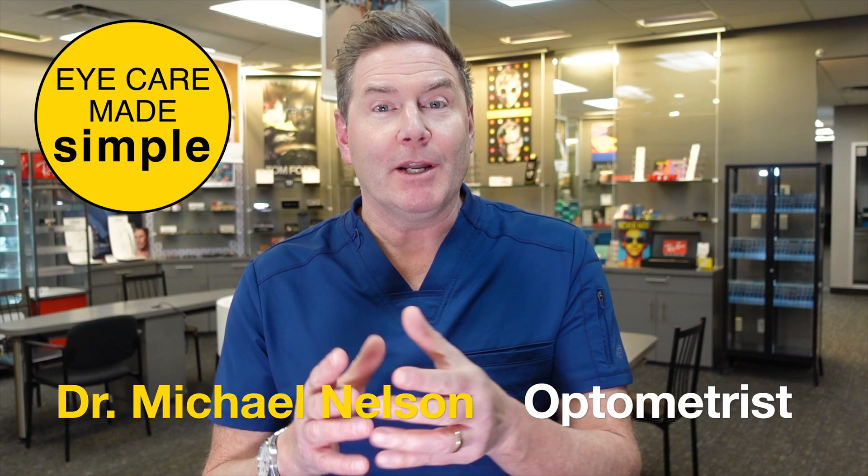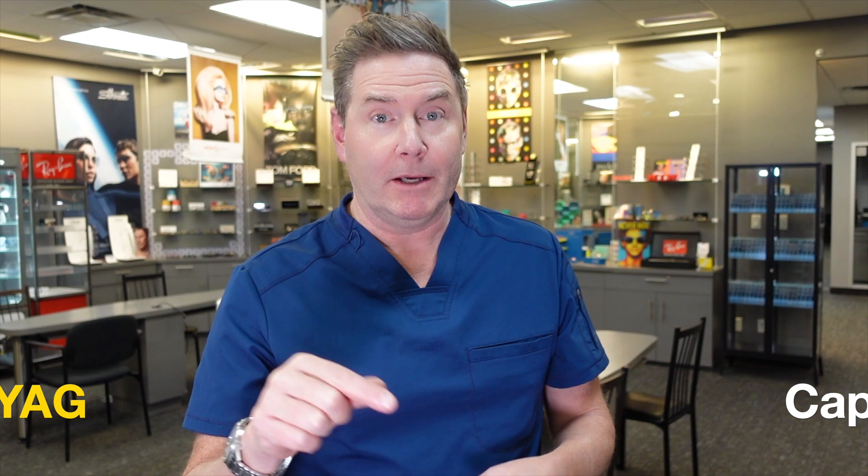Hey, today I'm going to answer what to expect before, after, and during a YAG capsulotomy. Does it hurt? Is it safe? And what can go wrong?